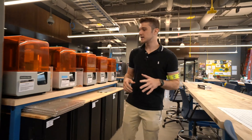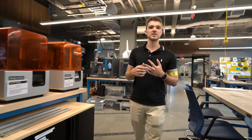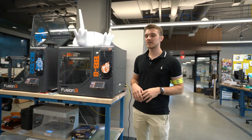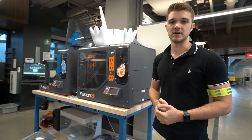In case your needs aren't met by that, we also have five Formlabs printers and we stock almost all the standard engineering and specialty resins. If you need to print something that's bigger than the Ultimakers, we also have these large format printers where you can print up to a 14-inch cube.